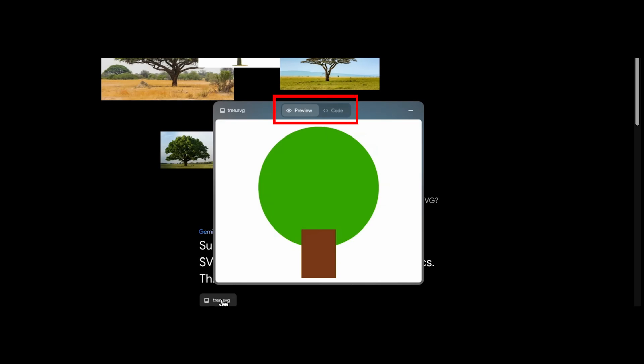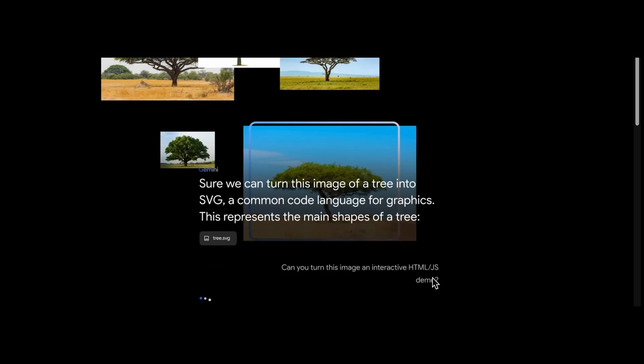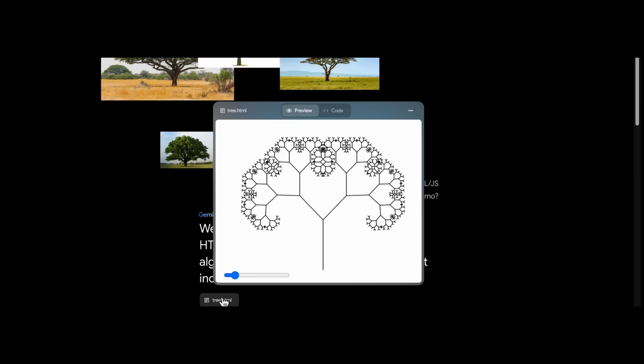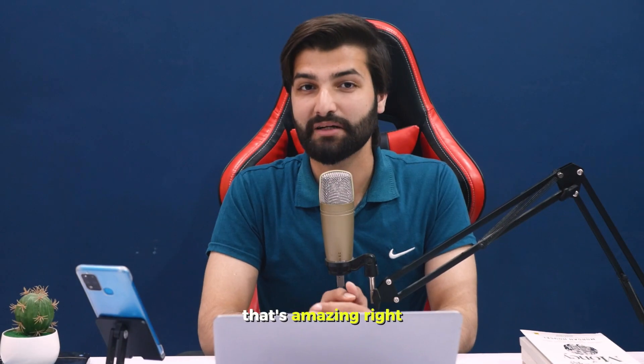You can see on top of the image preview and the code. Another prompt was given to turn the image into interactive HTML and JavaScript along with a demo. Gemini used the fractal tree algorithm, which recursively splits the branches. The result is a slider to change the fractals and the code displayed on top of the image. That's amazing!